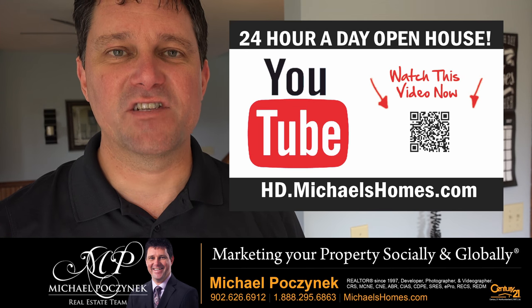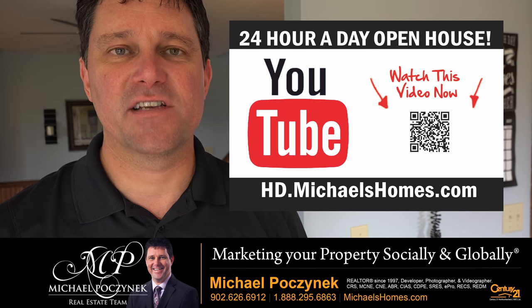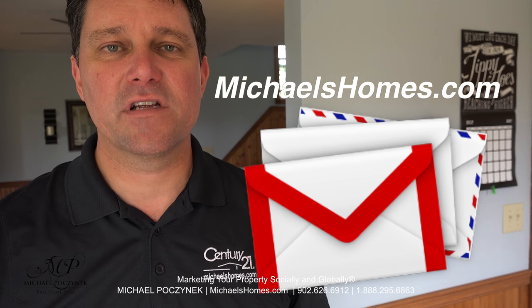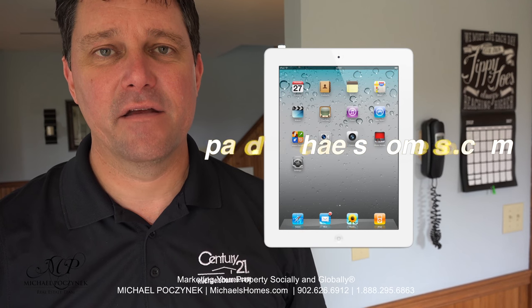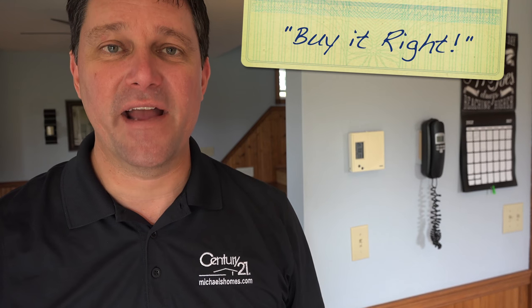Thank you very much for watching my 24-hour-a-day open house on 74 Rainbow Drive, Tarentum, Prince Edward Island, Canada, just east of Charlottetown. For more videos like this and PEI real estate tips, tricks, traps, and new listings before they hit MLS, be sure to join my YouTube channel at hd.michaelshomes.com. For my weekly newsletter, join me at michaelshomes.com, and enter my contest to win an iPad at ipad.michaelshomes.com. Thank you, have a great day, and remember to buy it right.